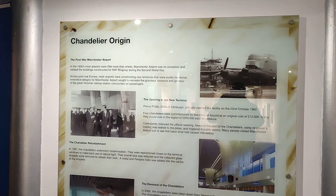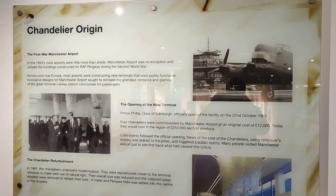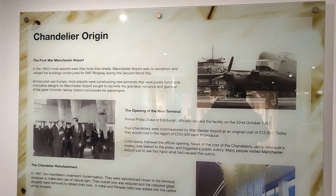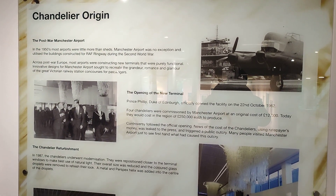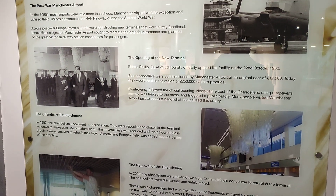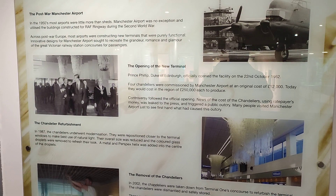I just want to show you on this wall here — it's got some of the information with regards to the chandelier's origin. You can see it got the thumbs up from royalty back in the day, from Prince Philip, the Duke of Edinburgh.